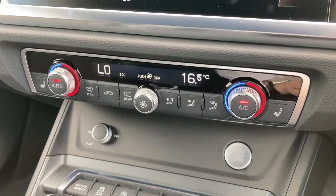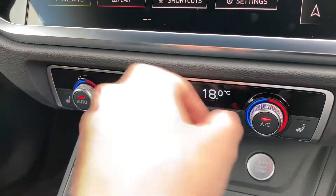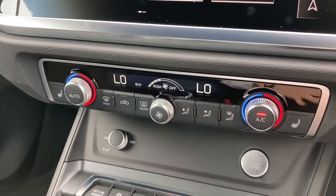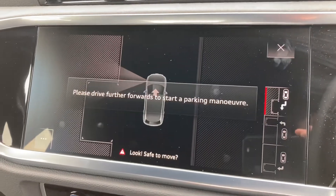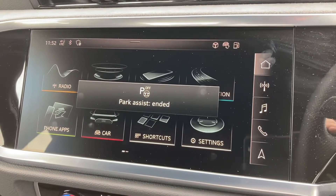Onto the dual-zone climate control — this is a fantastic feature if you're wanting different temperatures as a passenger. You also have front and rear heated windscreens as well as heated seats. On the touchscreen display you can access your park assist.